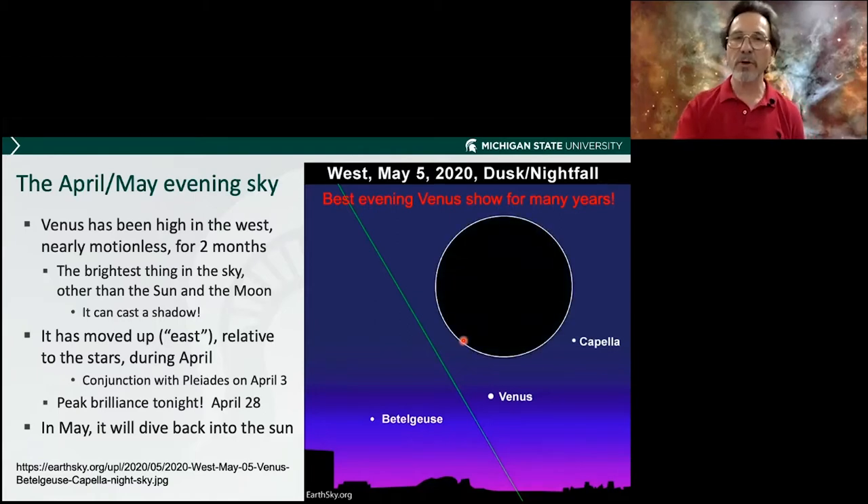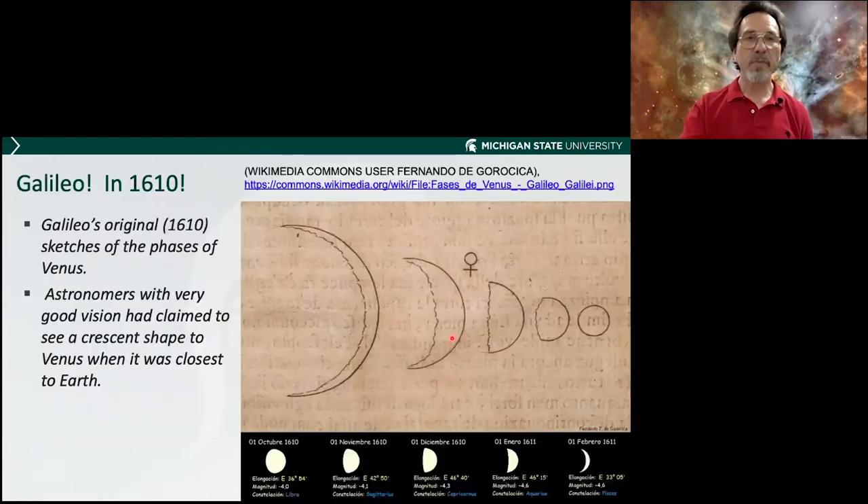If you look at Venus in a telescope right now compared to a month ago, you would have seen a little half moon. Since Venus passes between us and the sun, it has phases just like the moon. Now it looks more like a much larger crescent because it's getting closer to us, so it gets bigger and brighter. This was first seen by Galileo way back in 1610, so the phases of Venus are something even a beginner's telescope can see.